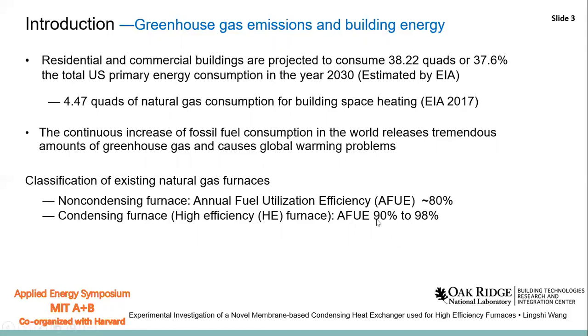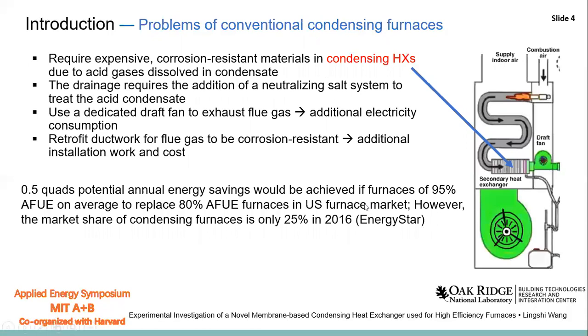Although the condensing furnace has higher efficiency, there are some drawbacks. The condensing furnace has a condensing heat exchanger inside it, which serves as the secondary heat exchanger to recover heat from flue gas. However, the acid gases are dissolved in the condensate, and they require expensive corrosion-resistant materials. The drainage also needs a neutralizing system, and the retrofit ductwork also needs to be corrosion-resistant.